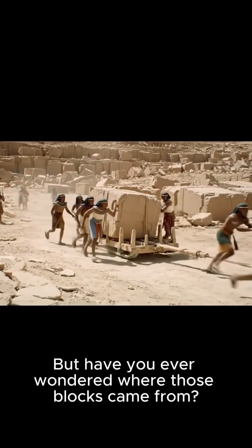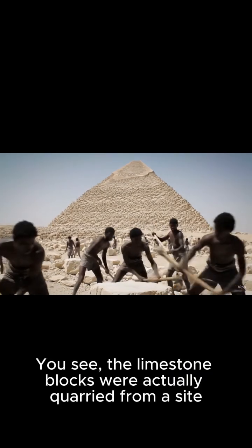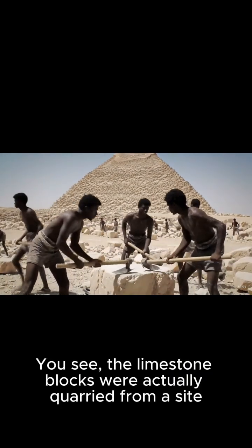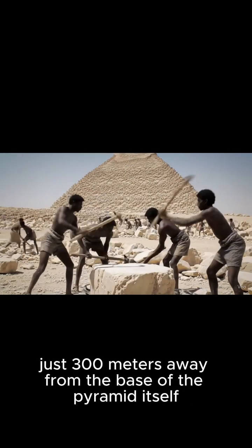But have you ever wondered where those blocks came from? The answer is actually quite astonishing. The limestone blocks were quarried from a site just 300 meters away from the base of the pyramid itself.